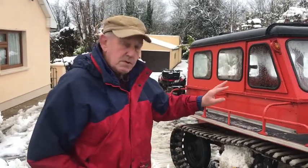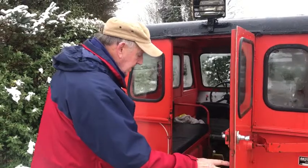They weren't safe then because there wasn't a proper safety cab on them, so they got rid of them. That's how I have that one. And it's an aluminium body?